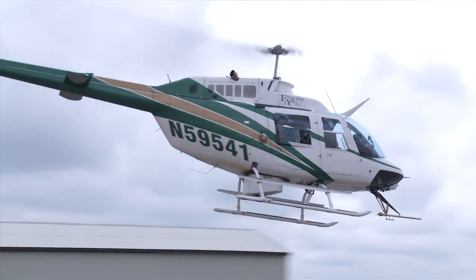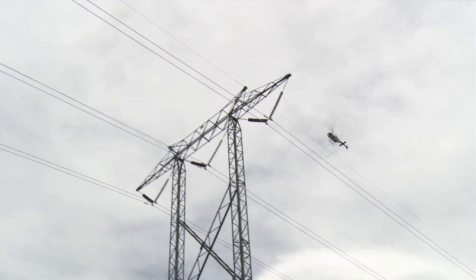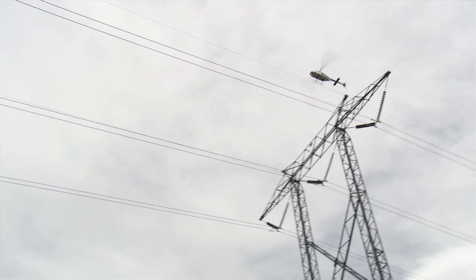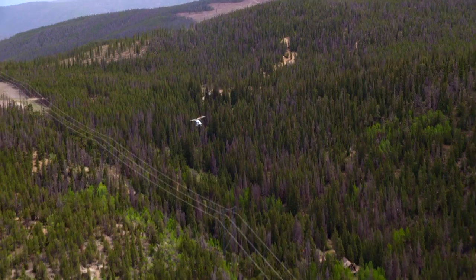You're going to have usually at least two high-resolution cameras on there as well, so you're getting some really good imagery of the right-of-way, the facilities, and the vegetation as the helicopter's flying along. The helicopter can typically survey about 100 miles of right-of-way in a day.